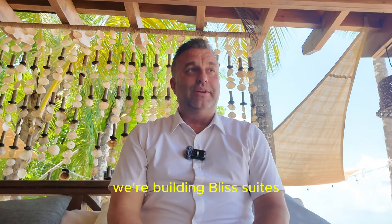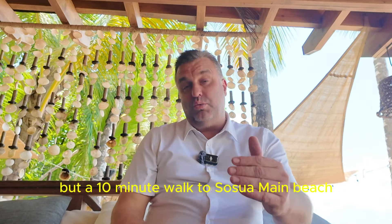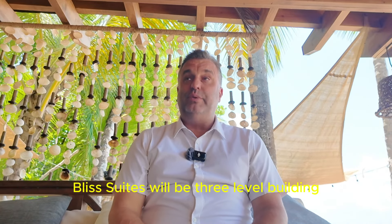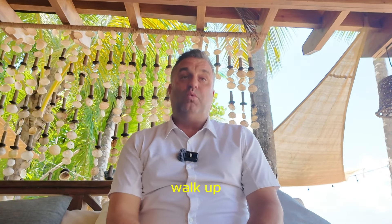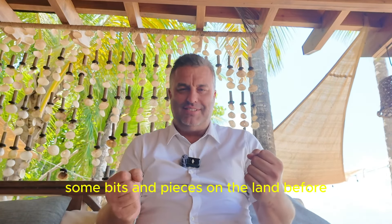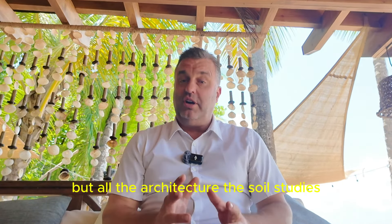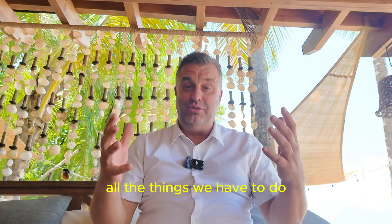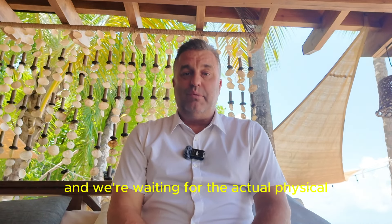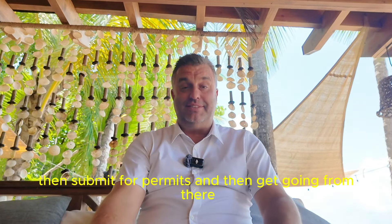And across the street from that, we're building Bliss Suites Sosua. These two projects are about a three-to-five minute drive to the beach, but a 10-minute walk to Sosua main beach. Bliss Suites will be a three-level walk-up building with one and two bedroom suites starting from around $119,000 to about $170,000. We're waiting for some bits and pieces on the land — what's called the deslinde document — before it can be officially delivered to us. All the architecture, soil studies, and everything that needed to be done has been completed, and we're waiting for that document so we can then submit for permits and get going from there.